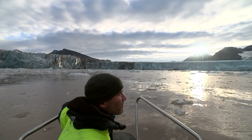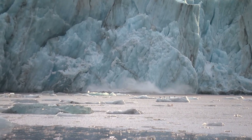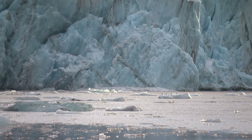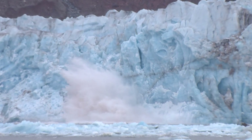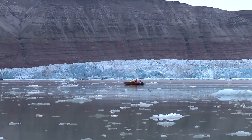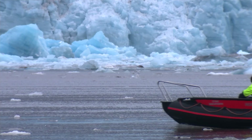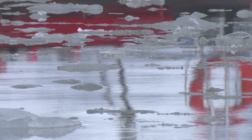Each time another chunk carves off the glacier — this one the size of a house — it sends waves breaking across the otherwise still fjord. All the ice in the sea around us has fallen off the glacier in these warmer months. But in winter, this entire fjord typically froze over with ice a metre thick. But for the last few years, it hasn't frozen at all.